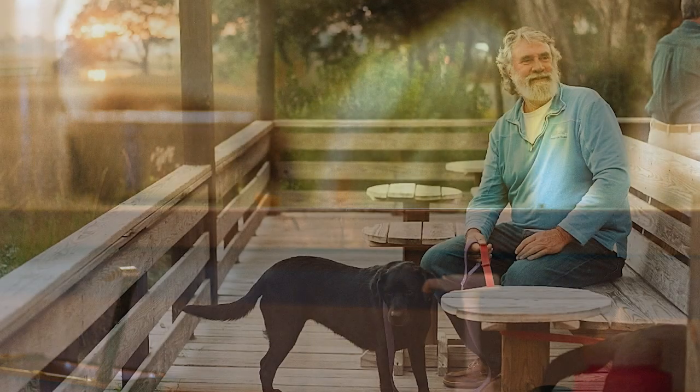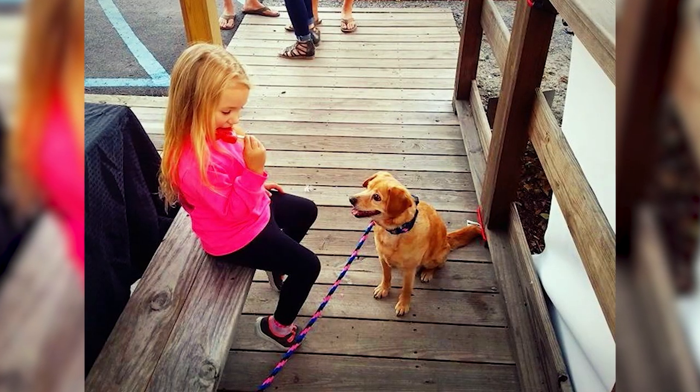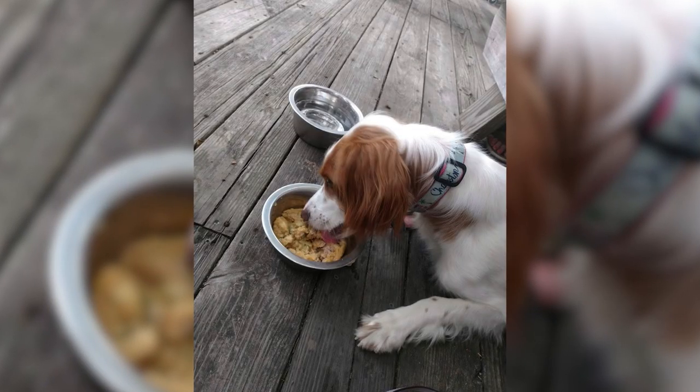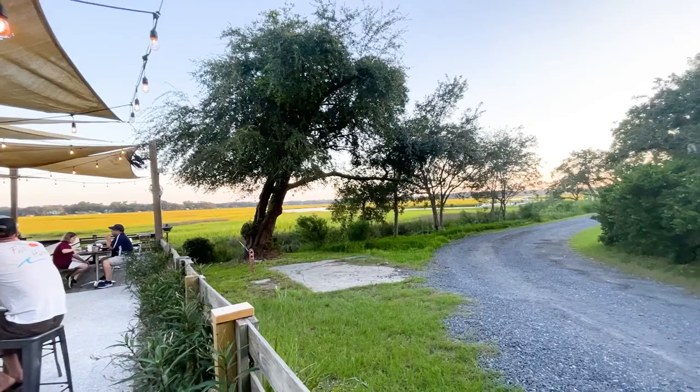We're dog friendly. Dogs are more than welcome to sit outside anywhere. We also have a dog menu where we make homemade dog food. We have a turkey dinner for them that we sell here, and it's kind of exactly like a turkey Thanksgiving dinner — it's oats, green beans, sweet potatoes, and ground turkey.